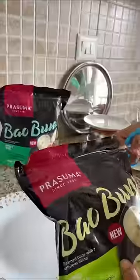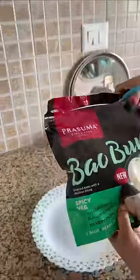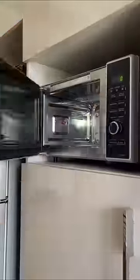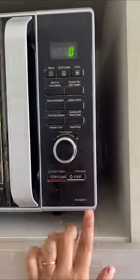Let's give it a try. So you can either steam it, microwave it, or pan fry it. I chose the microwave method. You just have to fill a glass of water, put all the baobuns in a plate, and microwave it for only 2 minutes.